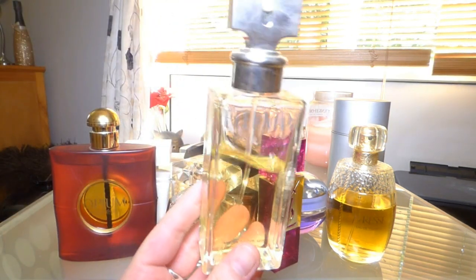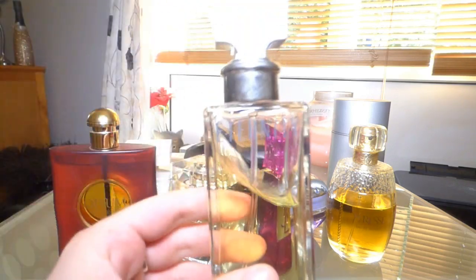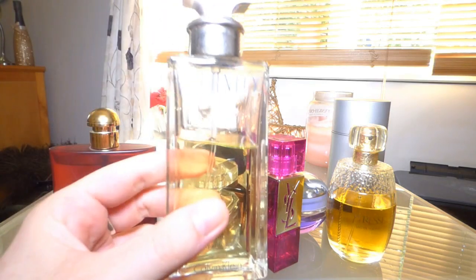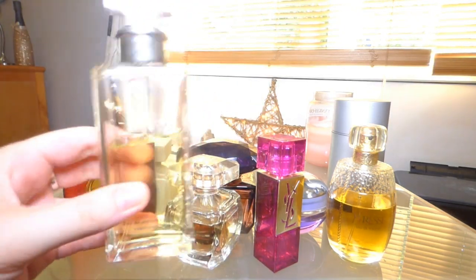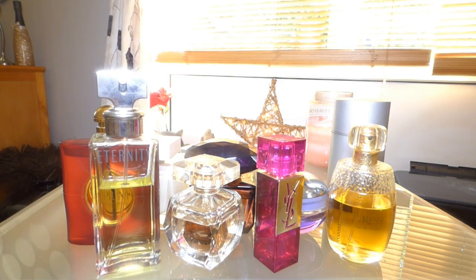Another 90s fragrance — Eternity by Calvin Klein. It's full of carnations, quite heavy, sharp, and clean floral. Not everyone likes it — it can be a little headache-inducing — but I love it. It's just clean and nice.